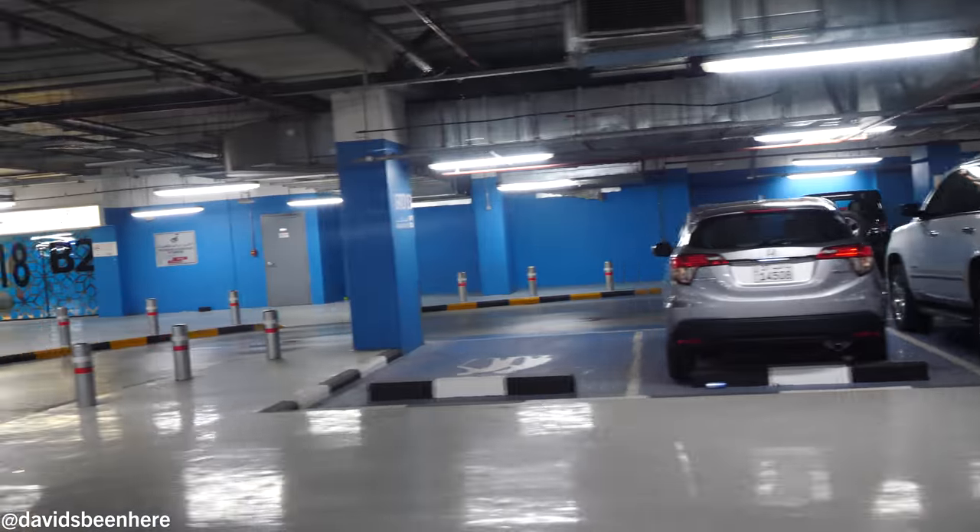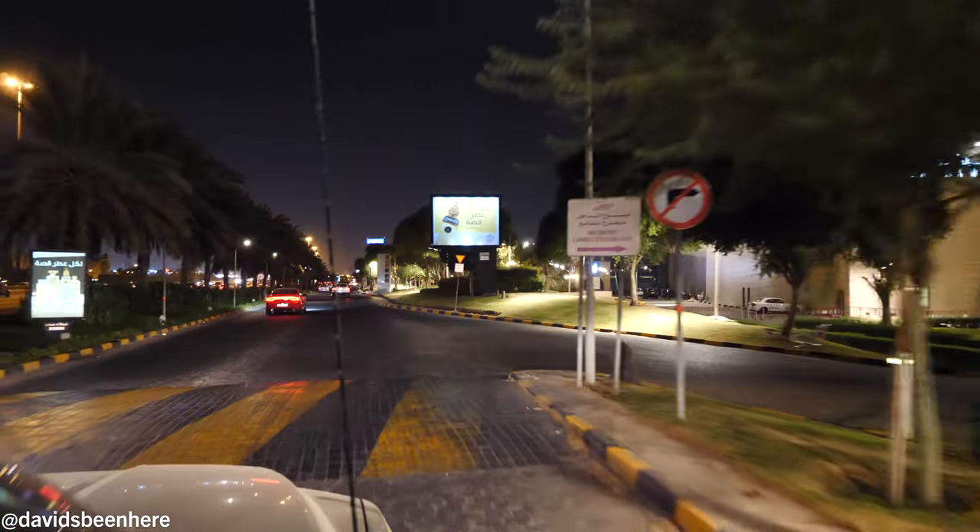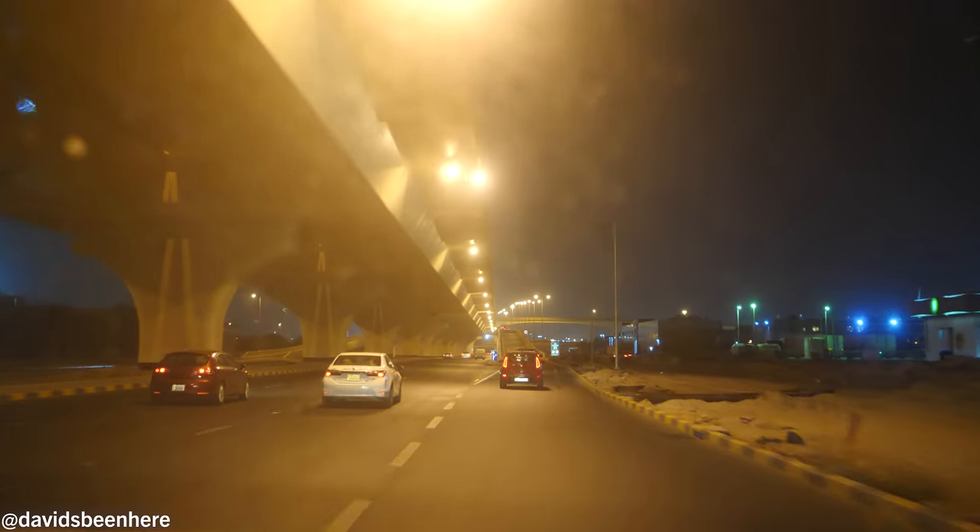Now we're gonna go check into my Airbnb apartment. I chose Kuwait City because it's the most central — I didn't want to be too far. As you saw today, everything's very spacious here. It's not just one city — it's like multiple cities, Kuwait City and lots of big suburbs all around.